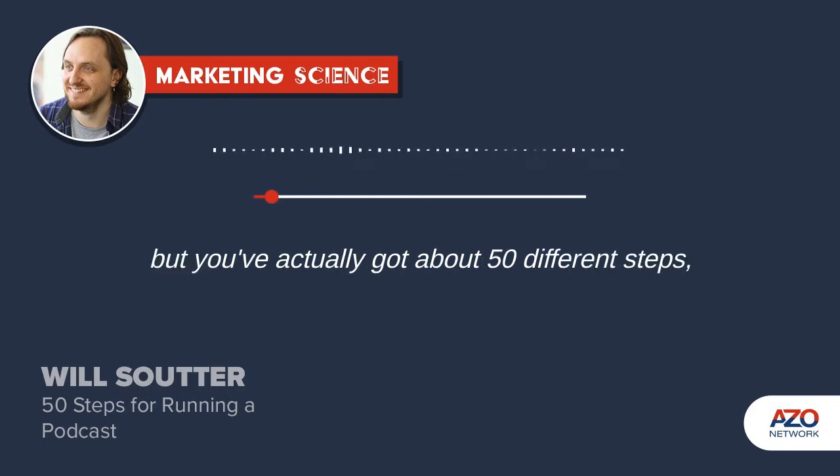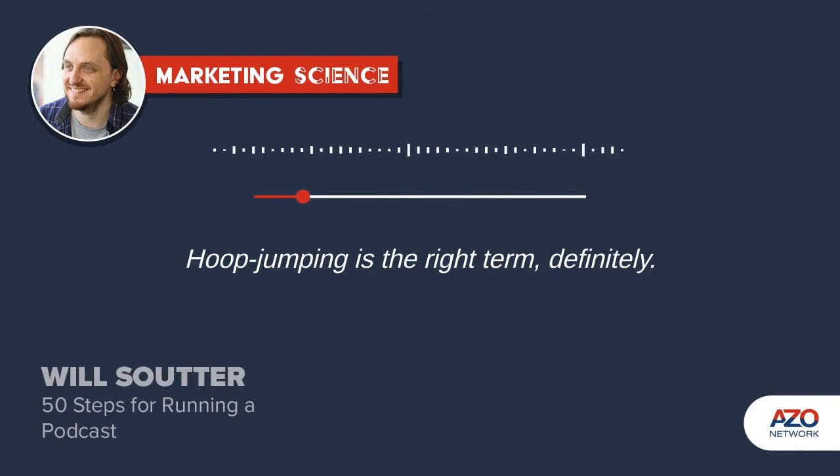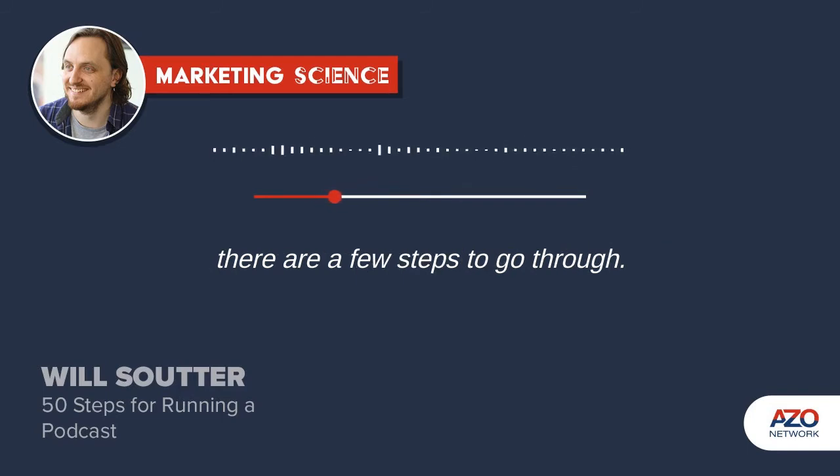It's not too difficult to do, but you've actually got about 50 different steps — 50 different hoops to jump through. Hoop jumping is definitely the right term. No step is particularly complicated, but to get things approved in all these different places, there are a few steps to go through.